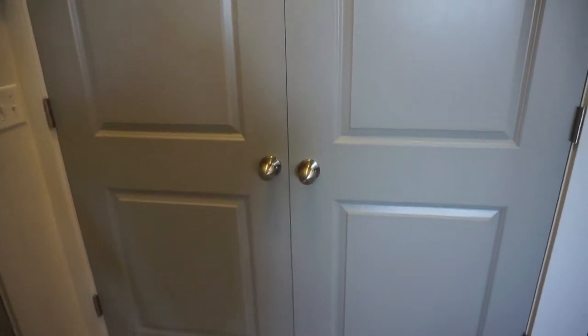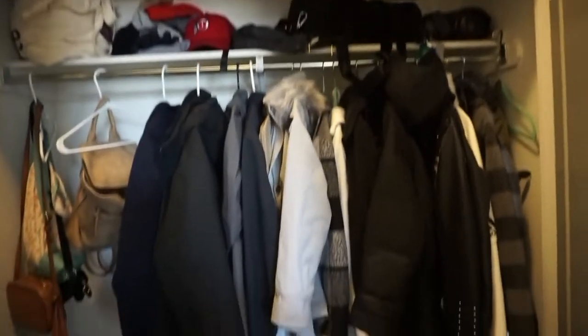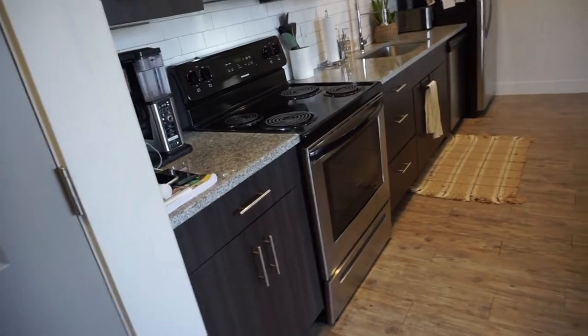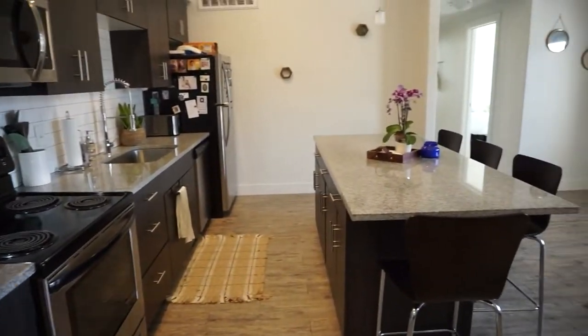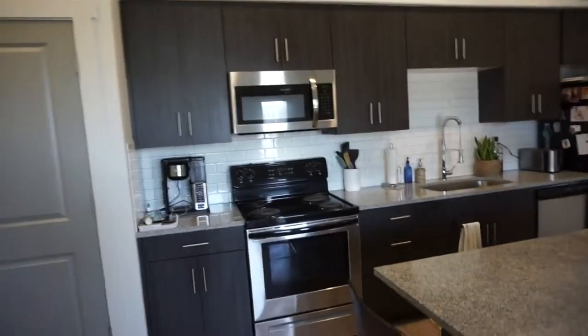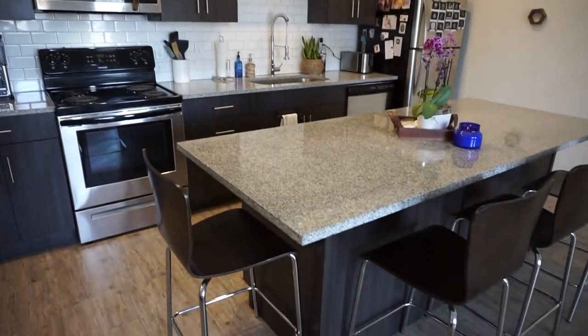Right when you walk in, you're greeted by a large closet — we have shoes, jackets, junk, and purses in there. I love it; it's twice as big as my other apartment had, and there's two of us here now, so that's helpful. The kitchen is my favorite part — it's just open concept.